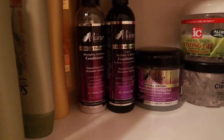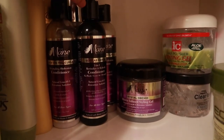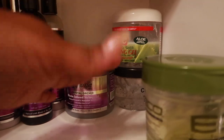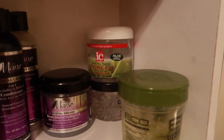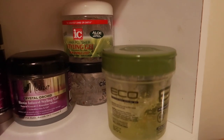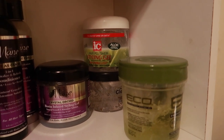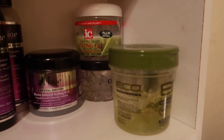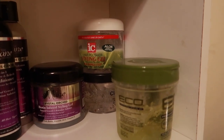Next up we have the Mane Choice — you guys saw me review all of these products so I won't go through all of them. Then I have my styling gels at the back. These gels have been here for almost a year because I don't use gel on my hair a lot. I don't lay down my edges. I use gel mostly on my son's hair.